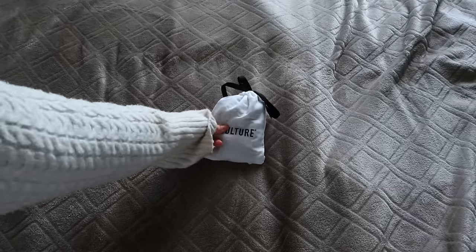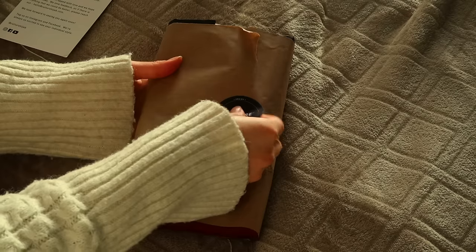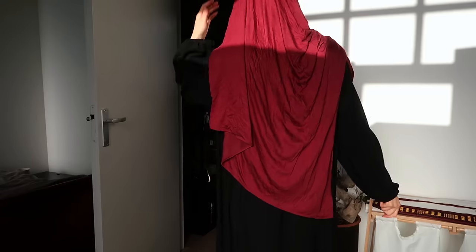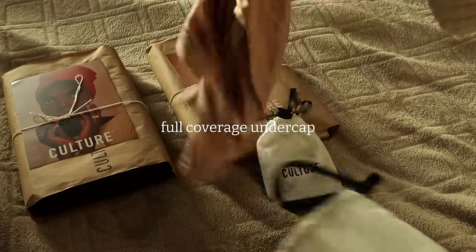Before going out I always have that 'which hijab should I wear' moment. I'm super excited to share a package I got from Culture Hijab with a few stunning new hijabs, so let's decide what to wear today together.